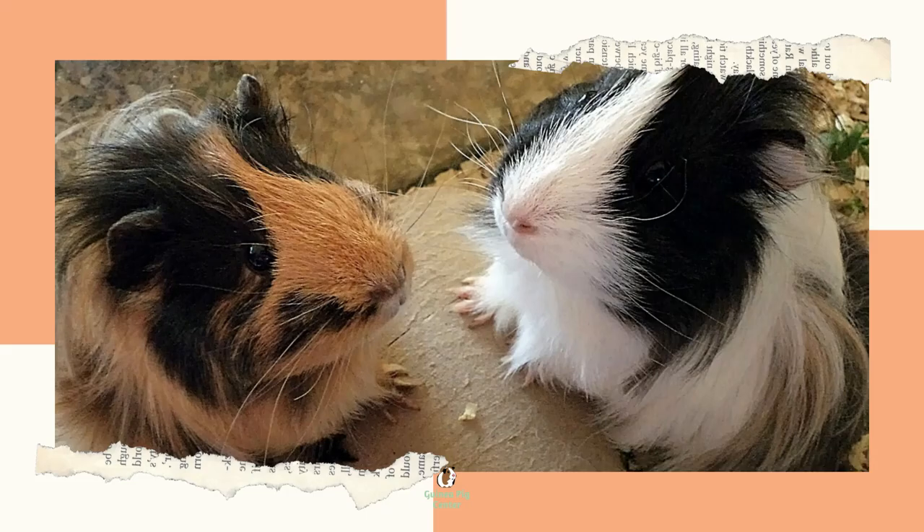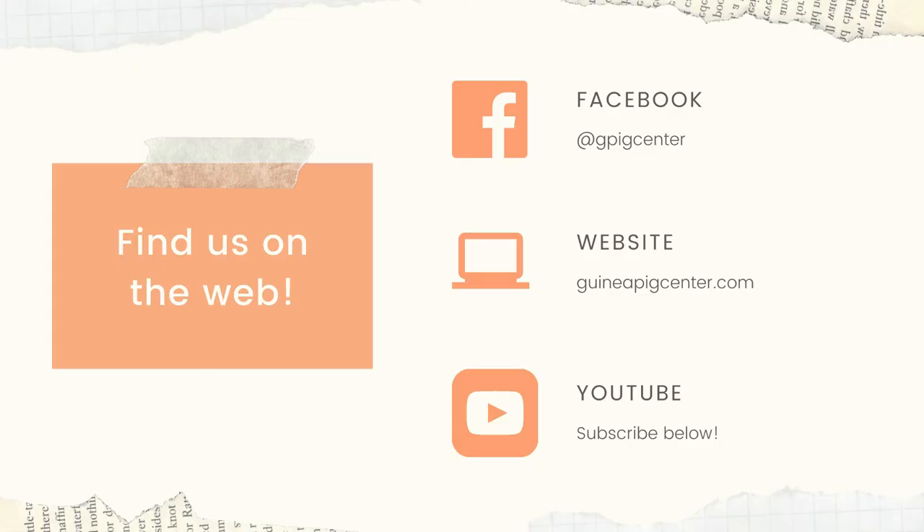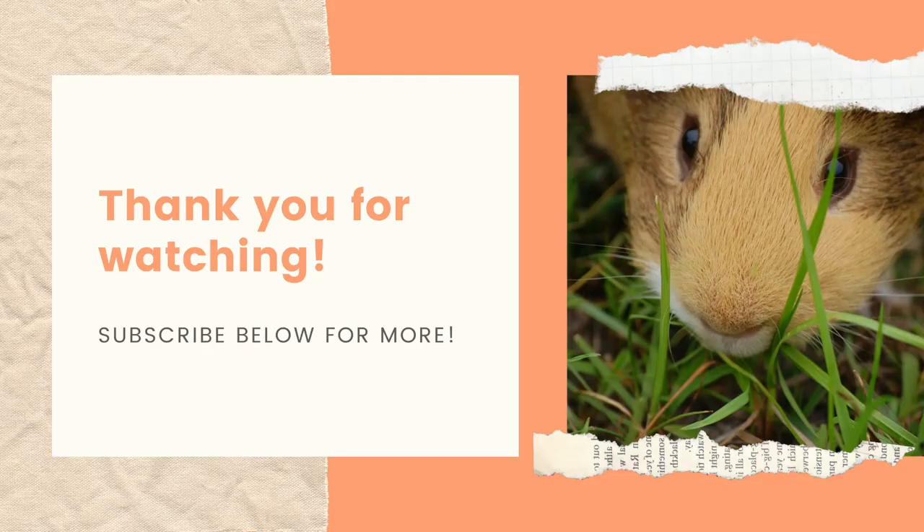Remember, I'm not a vet, but you should ask one. And that's all for today. Thank you so much for listening. I hope you all have a fantastic day and remember to subscribe below. Bye!